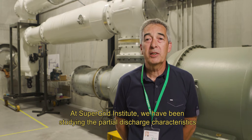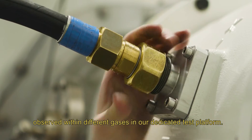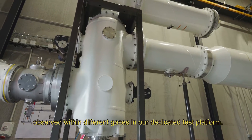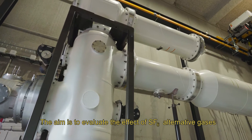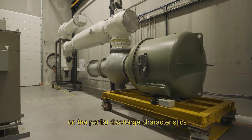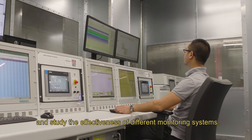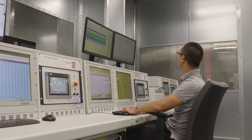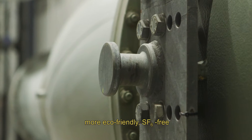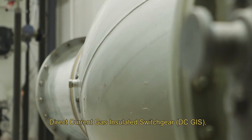At SuperGrid Institute we have been studying partial discharge characteristics observed within different gases in our dedicated test platform. The aim is to evaluate the effects of SF6 alternative gases on the partial discharge characteristics and study the effectiveness of different monitoring systems. This research is carried out with a view to developing more eco-friendly SF6-free direct-current gas insulated switchgear.